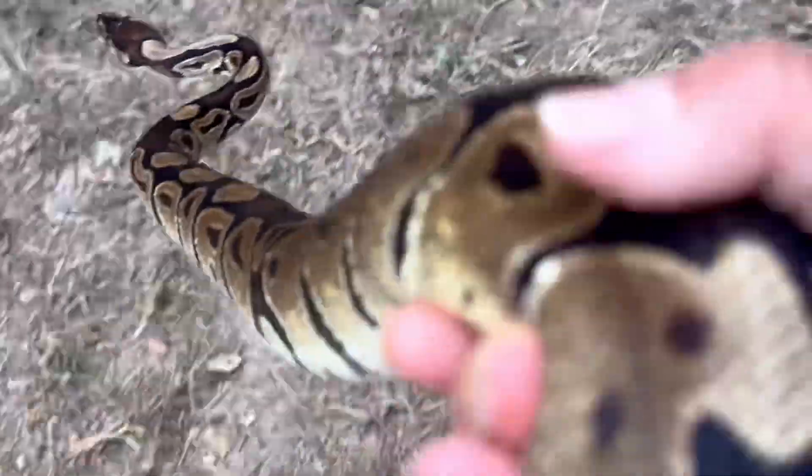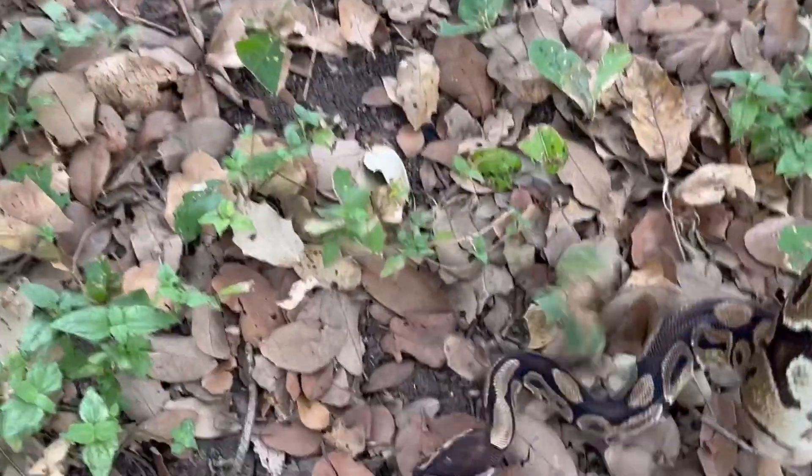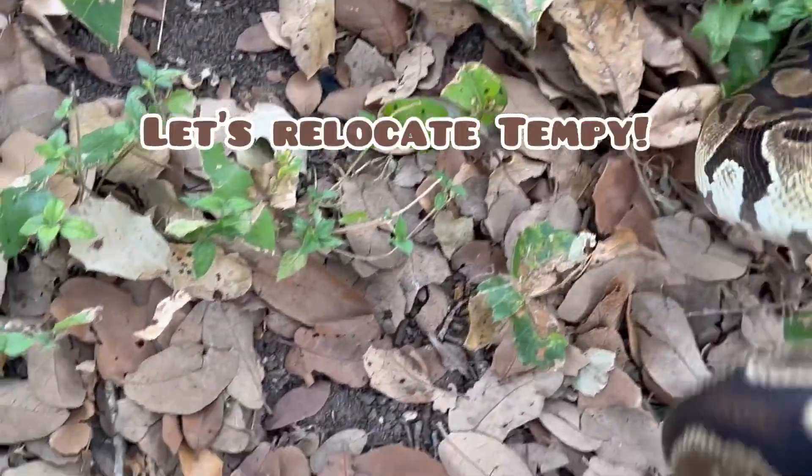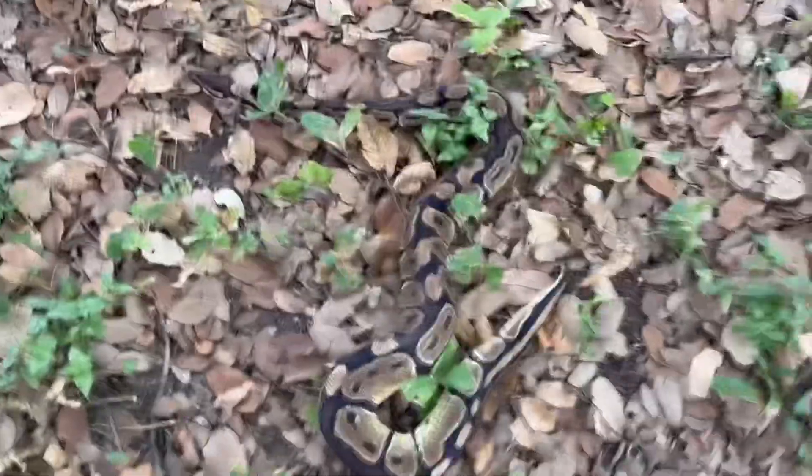Speaking of tactile experience — let me move Tempest away from potential danger. He could have potentially got stuck somewhere, so I'm moving him away from that area. I still want him to be able to roam freely, so I'm putting him far away from where he was.